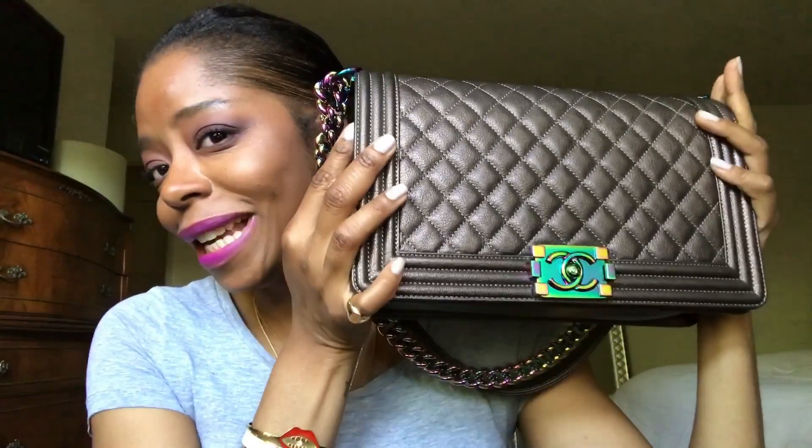Hey YouTube, I am here to do a one-year review and a 'what fits inside' for my Chanel boy bag — also called the mermaid bag or iridescent bag. It's been called many a name. It's this baby right here.